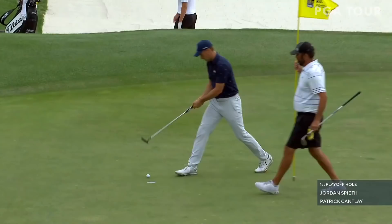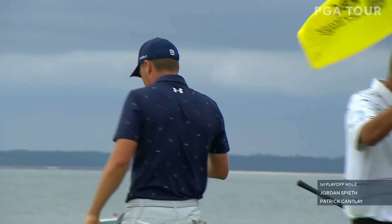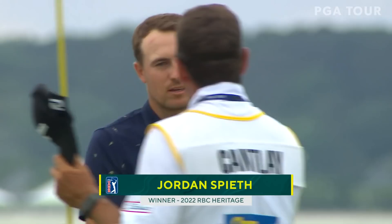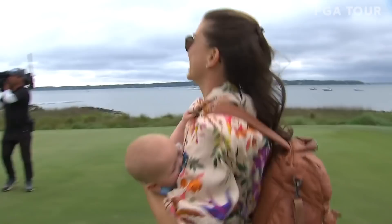Go ahead and put a four on the board. We have a champion. Jordan Spieth is a winner for the first time as a father. He and his wife Annie, welcoming into the world little baby Sam.